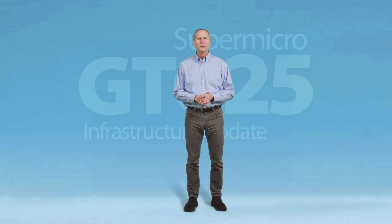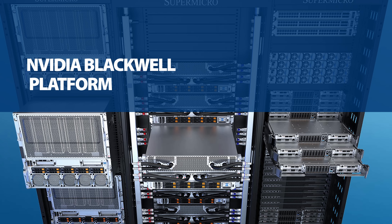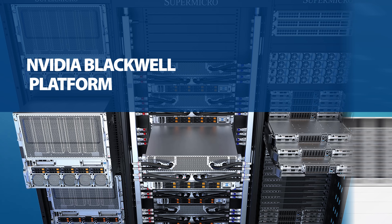Hello. Welcome to Supermicro's infrastructure update for GTC25. The latest advancements in AI computing are being driven by the NVIDIA Blackwell platform and the Supermicro liquid-cooled AI data center. This update provides an overview of the core infrastructure that surrounds these technologies and brings the solutions to life.